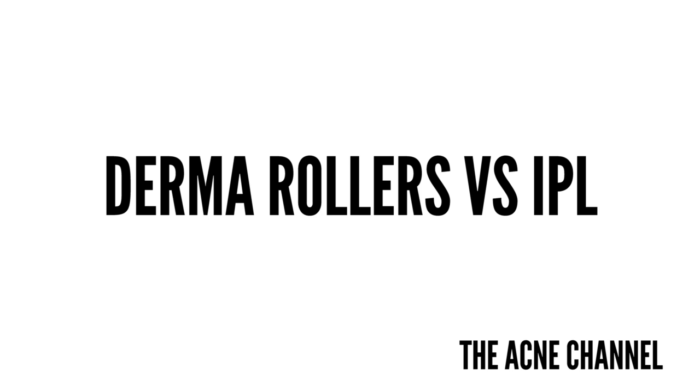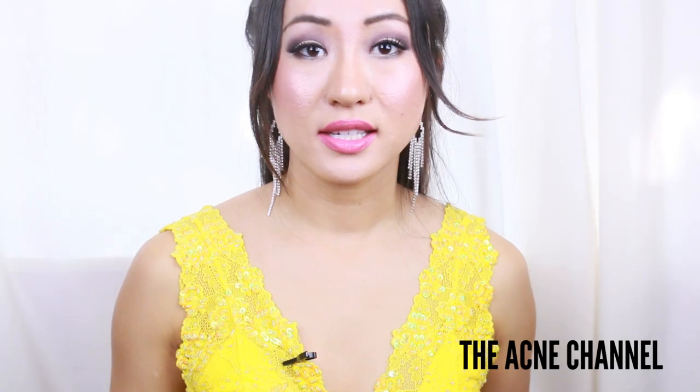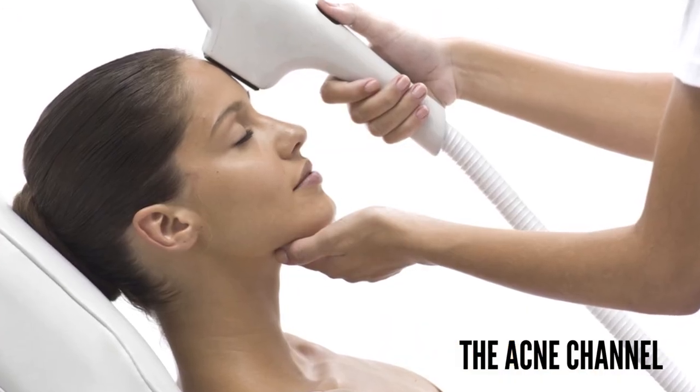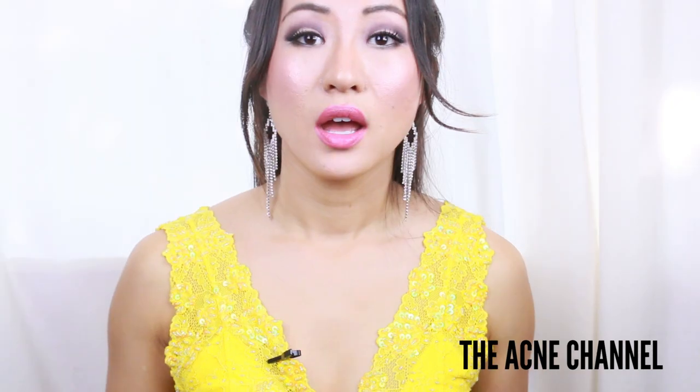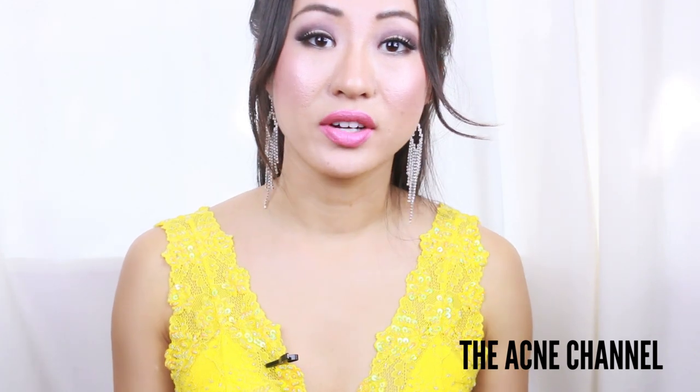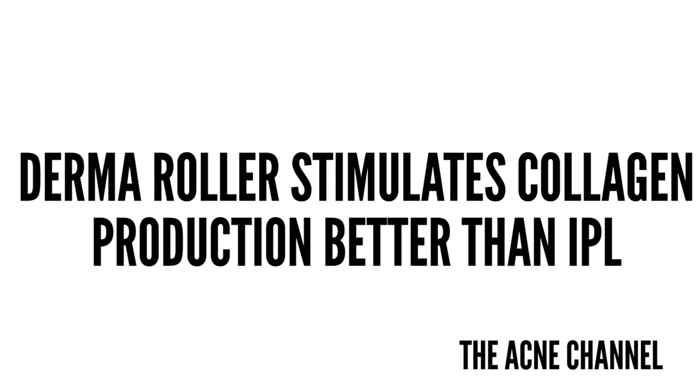I'll have links below if you want to learn more about microneedling, the Banish System, or the Banish Kit. First, we're going to talk about derma rollers versus IPL, which is Intense Pulse Light. IPL is a technology used by cosmetic and medical practitioners for various skin treatments for aesthetic and therapeutic purposes, including hair removal, photo rejuvenation, and acne scars. This treatment is said to increase collagen production in the skin. However, it was discovered that after three weeks of treatments, the derma roller can also increase total collagen content significantly more than IPL.